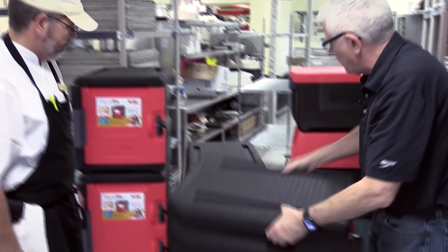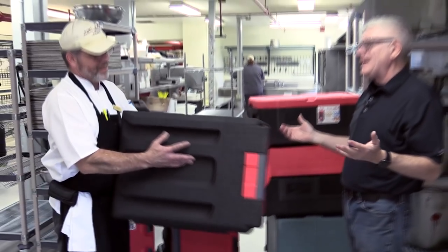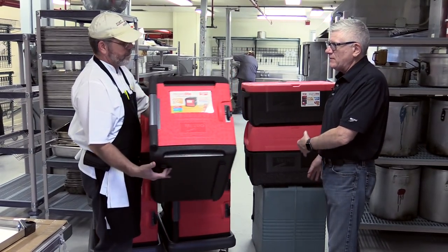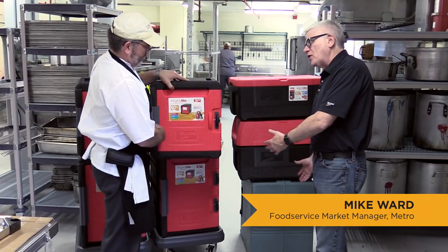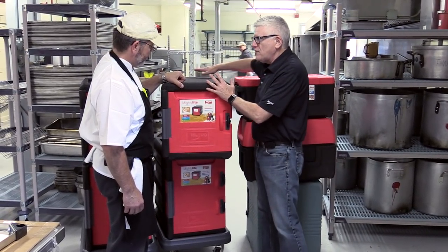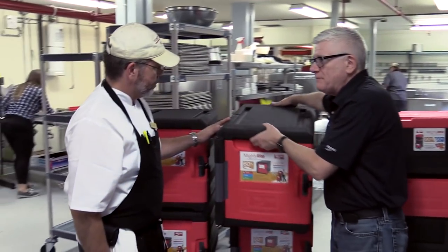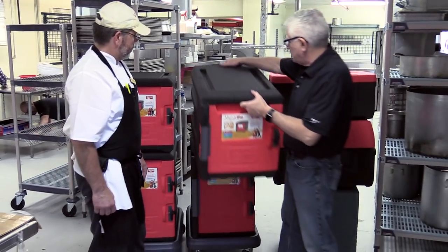We have a four-pan and a six-pan. This is a four-pan, so you know that's heavy. We call it Mighty Light because it certainly is mighty light. In the past, you probably would have, at some instances, a two-person carry when you put 30 or 40 pounds of food in one of these carriers. With a carrier that's only about nine pounds instead of 25 pounds, it becomes a one-person carry, so that helps you with your labor.